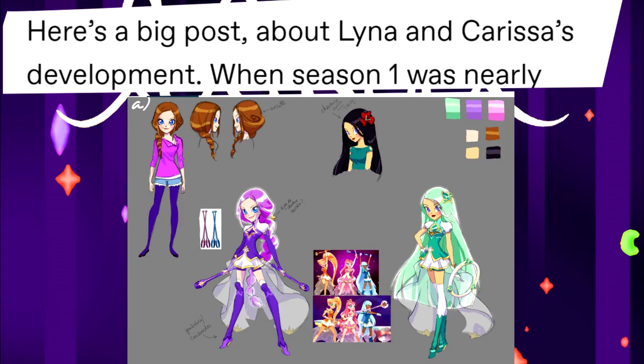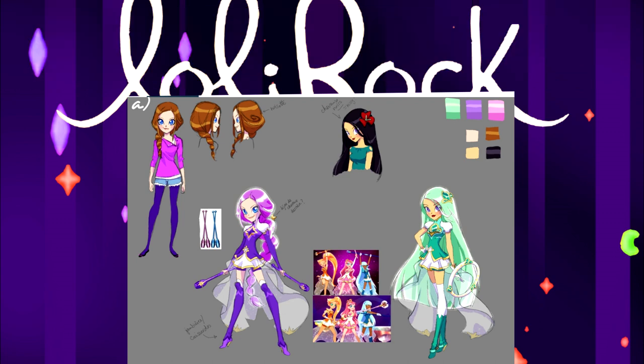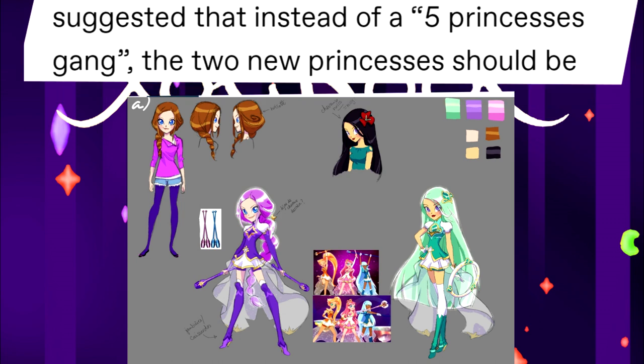There was a big post about Lina and Carissa's development. Season 1 was never completely finished. There was a request from the producers — they wanted a new princess for Season 2 and to have a 5-princess gang from then on. Naturally, the team was very reluctant, as they already had too many characters and adding more seemed like a bad idea for the stories.